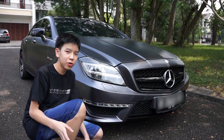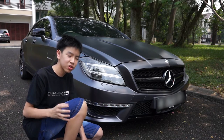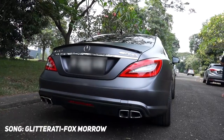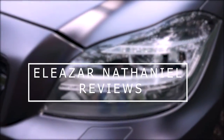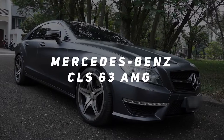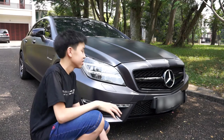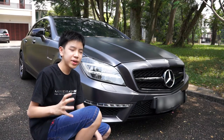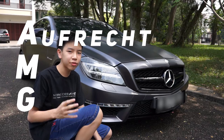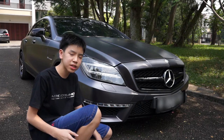AMG makes powerful cars for both the road and the track, and this is one of those cars. Today we're going to be looking at one of my most favorite cars of all time, the CLS 63 AMG. Today is going to be really exciting for me to review this car, but before we do, let's talk about AMG and the CLS first. AMG, or Aufrecht Melcher Großaspach, is the performance lineup in Mercedes-Benz, and they make some of the best cars in the world.